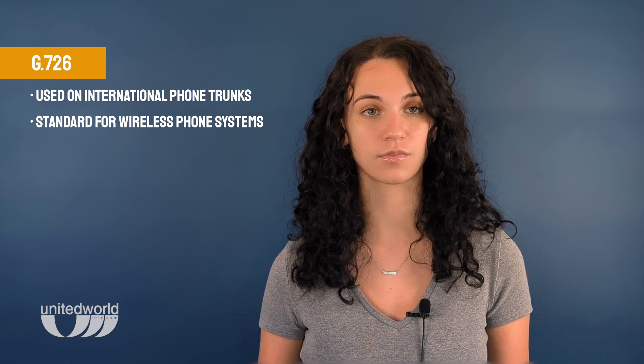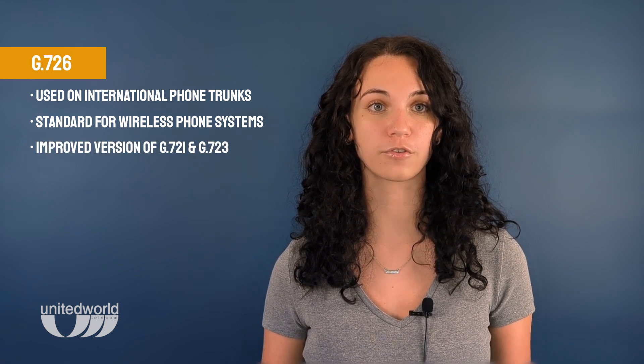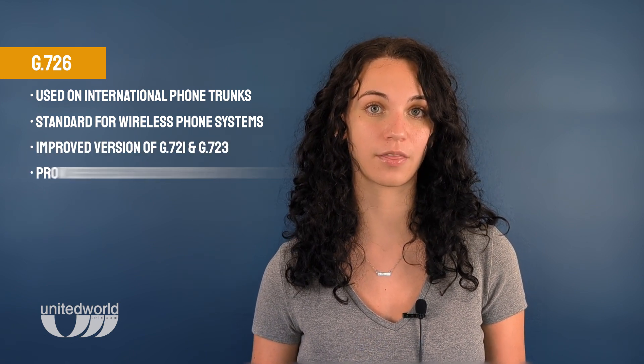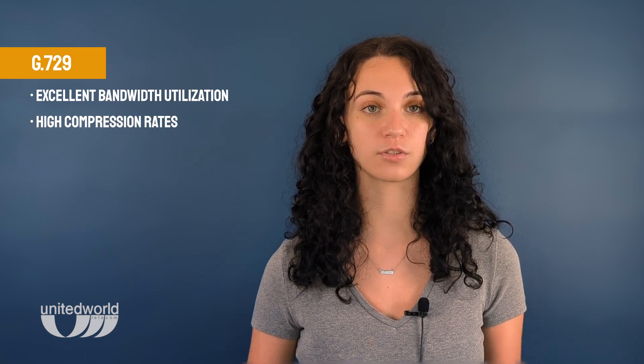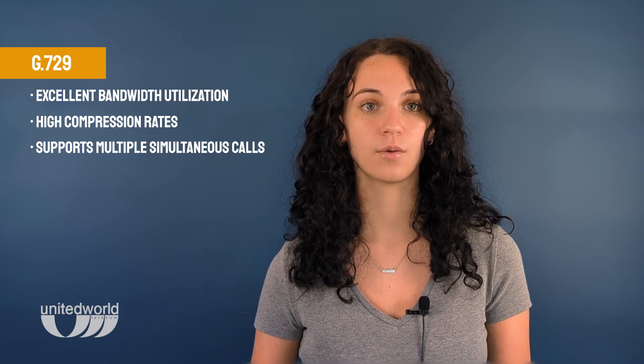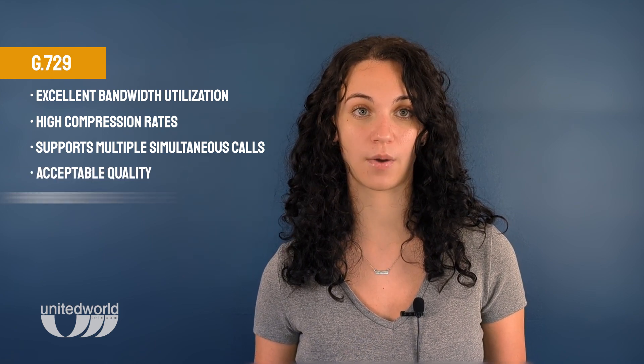Let's move to G726. This codec is commonly used on international phone trunks and cordless, wireless phone systems. Also, it is an improved version of G721 and G723, providing reliable communication. Finally, we have codec G729. This codec excels in bandwidth utilization, offers high compression rates, and supports multiple simultaneous calls. With royalty-free usage, this codec is a popular choice.